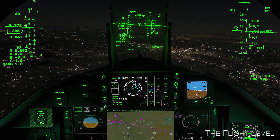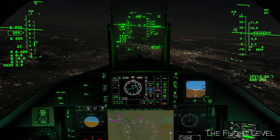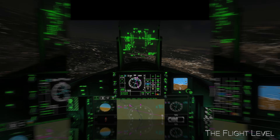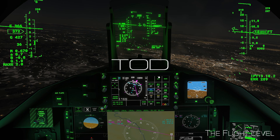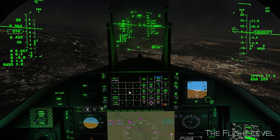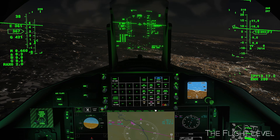We are now approaching the top of our descent. Now beginning our descent to 5,000 feet to capture the ILS for Runway 23.